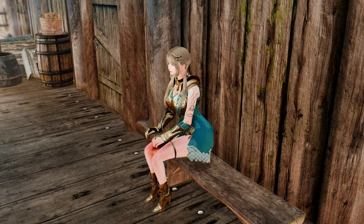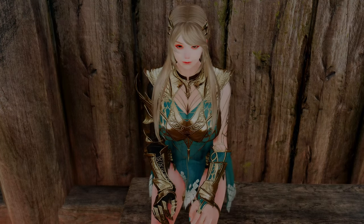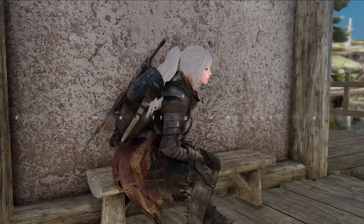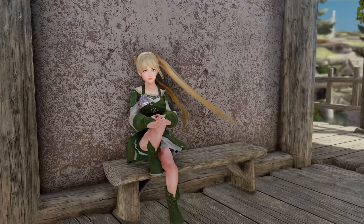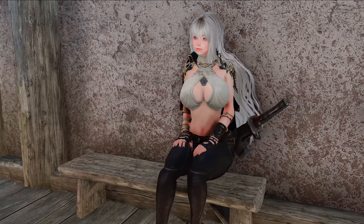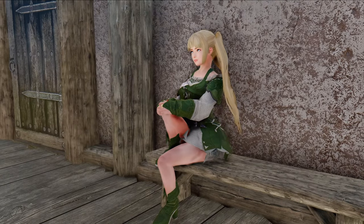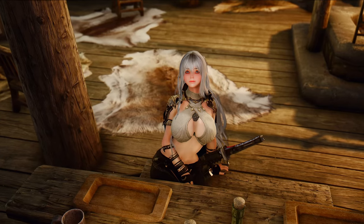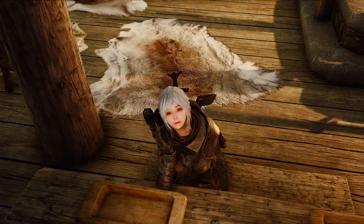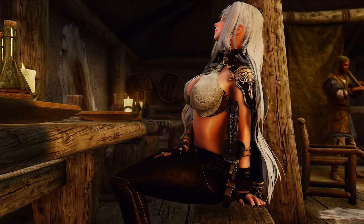Are you tired of seeing your character sit in the same awkward and stiff pose in Skyrim? Then you should check out the Modern Female Sitting Animations Overhaul mod. This mod adds new sitting animations for female characters, making them look more natural and elegant. The new animations are designed to give a sense of weight and balance, and make characters look more comfortable while sitting. Your character can now sit with their legs crossed, with one leg tucked under the other, or even sitting on the ground with their legs outstretched. The animations also include different arm positions, giving your character a more relaxed and natural appearance. This mod also uses different animations depending on what kind of outfit the character is wearing — whether heavy armor, light armor, or cloth clothing, the animation will differ accordingly.